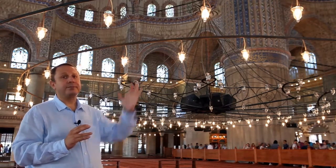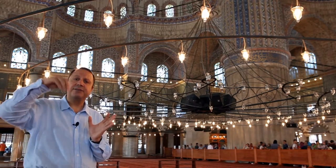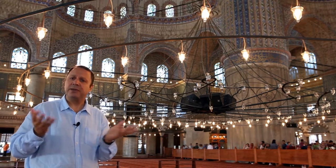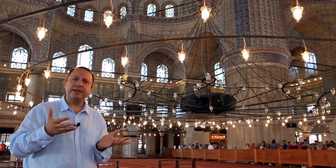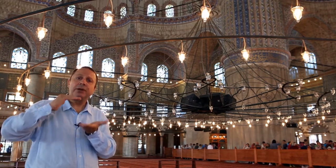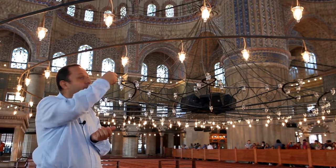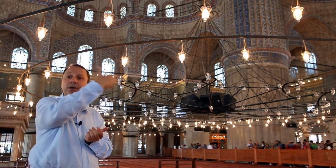These lights here — today they placed electric bulbs in these glass cases. But these glass cases were originally oil candles. In its heyday, they would be filled with olive oil, there would be a wick in it, and they would be burned by hands one by one.